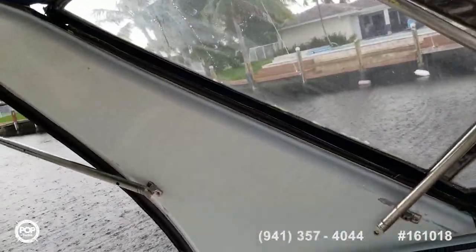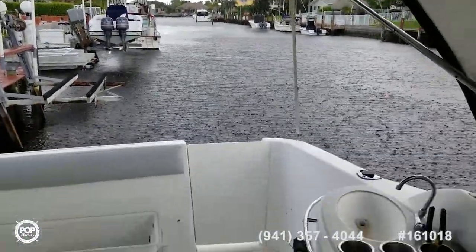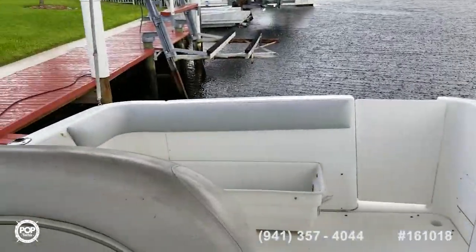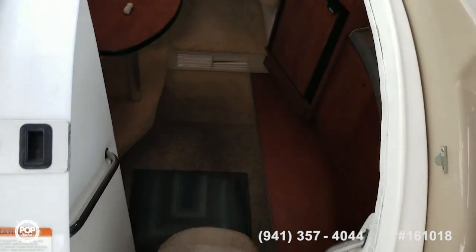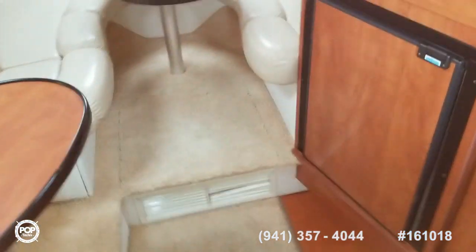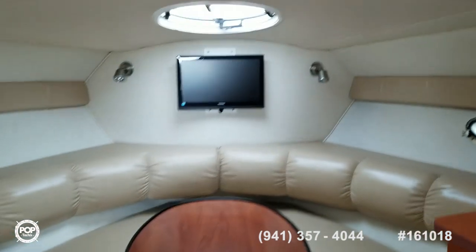Let's go down below, because it's getting a little noisy with this rain shower — that's what happens in Florida in September. Heading down below here, you're going to really like this if you're looking for a place to spend the weekend. Come down here, close your hatch, and get everything you need.